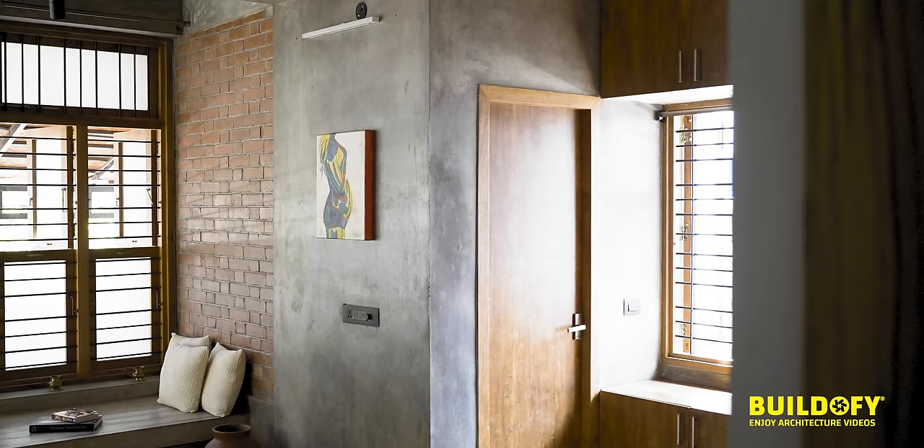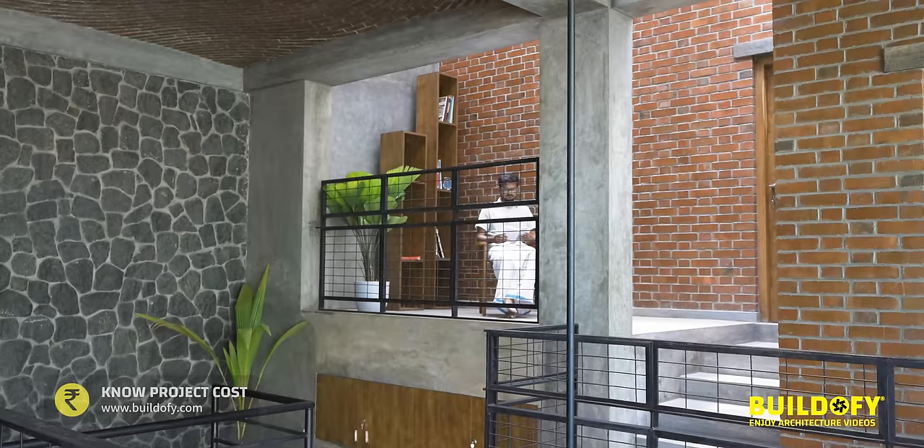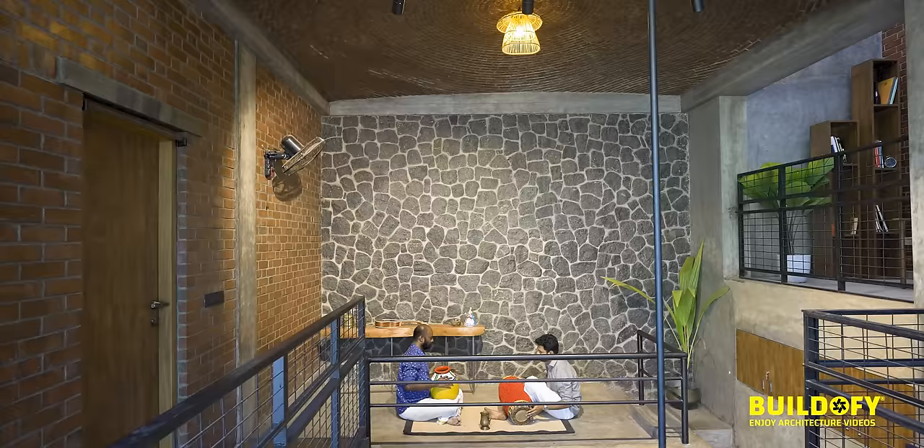We didn't have any sleep while constructing this project. I hadn't done any construction work in my life before, so this taught me everything in architecture. A house is not just a place where you live — it should enrich and motivate us throughout our life.